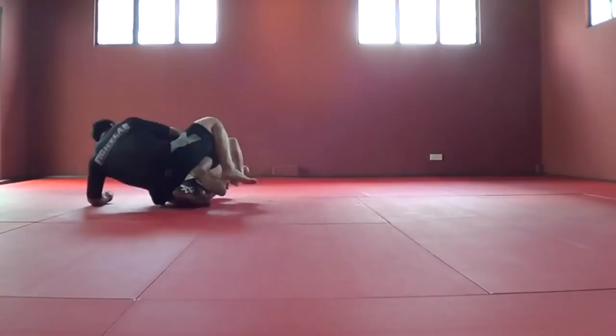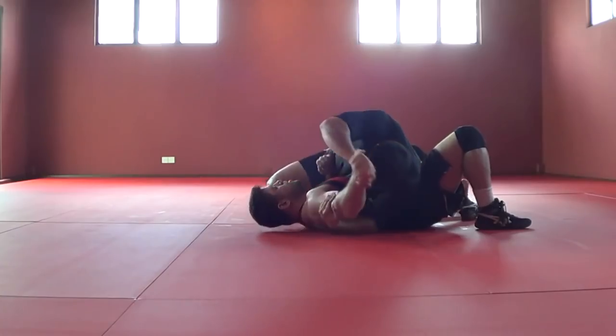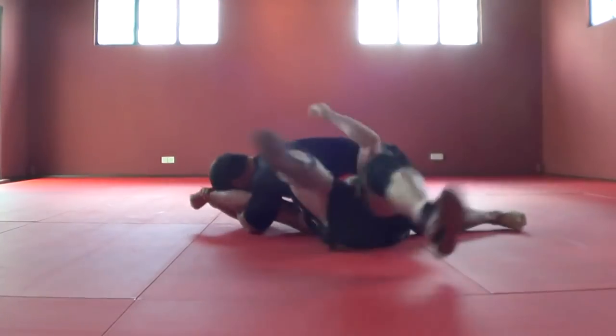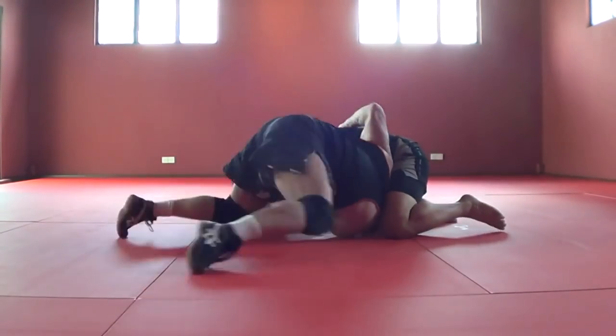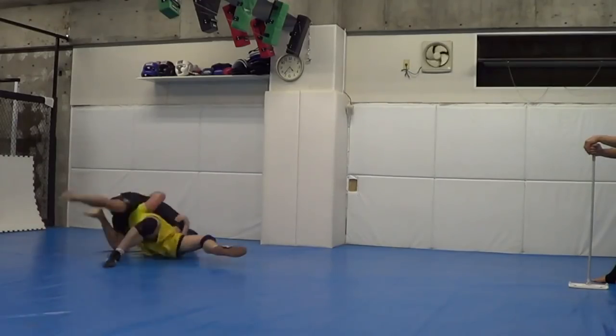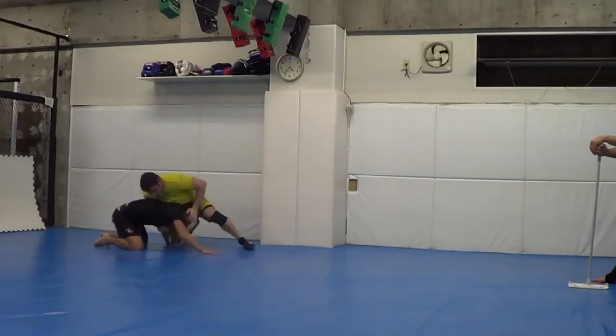Gets put in half guard, immediately go for the spinny rooney — spin around knee bar. Get that. Here I just kind of wanted to show this on video, so I let him have the arm to do the near side underhook escape. People later went crazy on the internet — 'Oh my God, this new ghost escape!' Nothing new about it. Oh, there's another ghost escape. Okay.